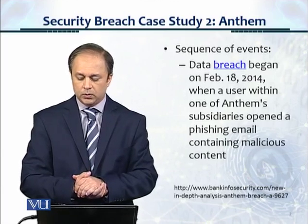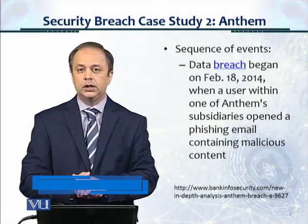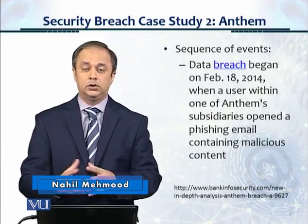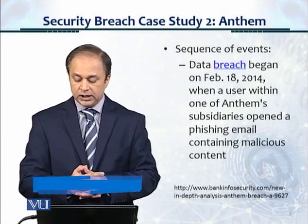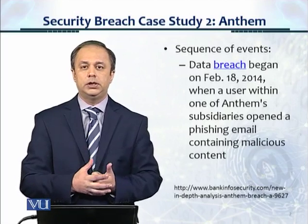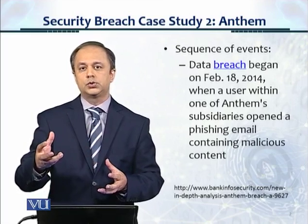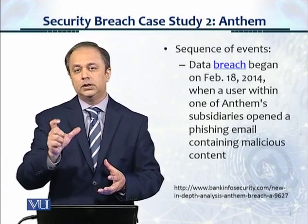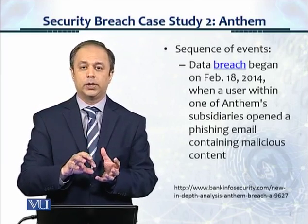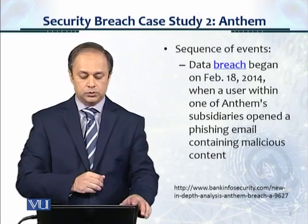The sequence of events went as follows. The data breach began on February 18, 2014, when a user within one of Anthem's subsidiaries — not the direct organization — opened a phishing email containing malicious content. Phishing is an attack mechanism where an email is used and it has a link to a malicious website, or it contains an attachment which contains malware. That's how phishing is targeted towards users through email.